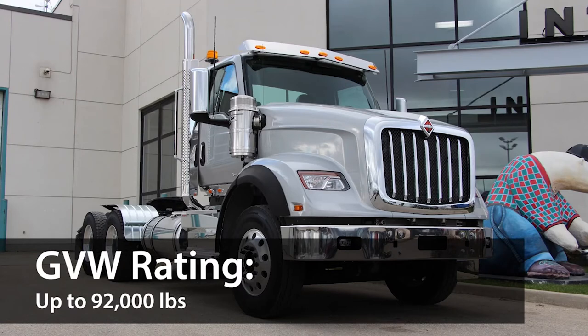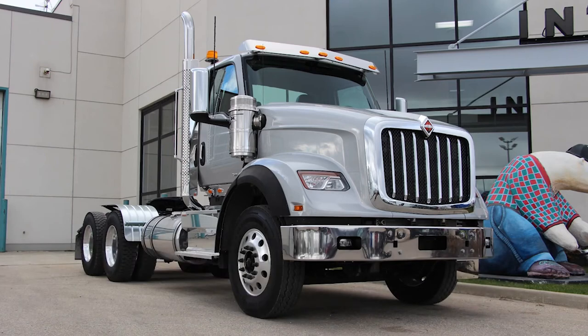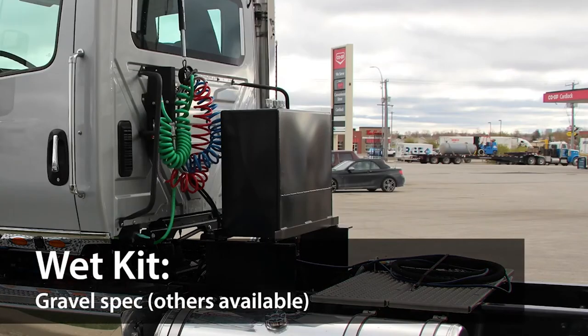It has a front axle capacity of up to 16,000 pounds, with a rear axle capacity of up to 46,000 pounds. This unit also comes complete with extras like a gravel spec wet kit, half fenders for gravel roads, and work lights.